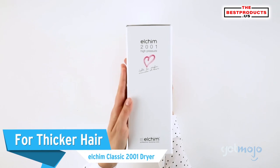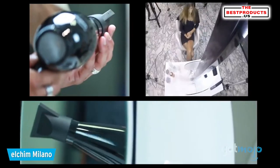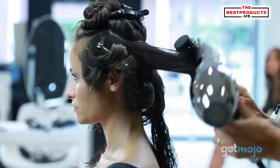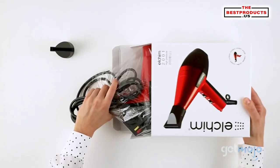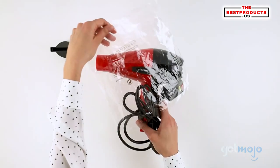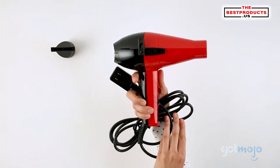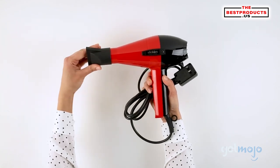For fuller, thicker hair: the Elchim Classic 2001 Dryer. This classic option is a must-have for people with thicker hair, as you can quickly alternate between its cooling feature and regular heat settings to help dry your hair quickly while preventing heat damage. A lot of hairstylists recommend this product because of its ability to make thick hair of all textures sleek, and reviewers have praised its quality and longevity. Its nine-foot-long cord is a bonus, as it makes walking around easier, and it comes with a concentrator nozzle for more accurate drying.